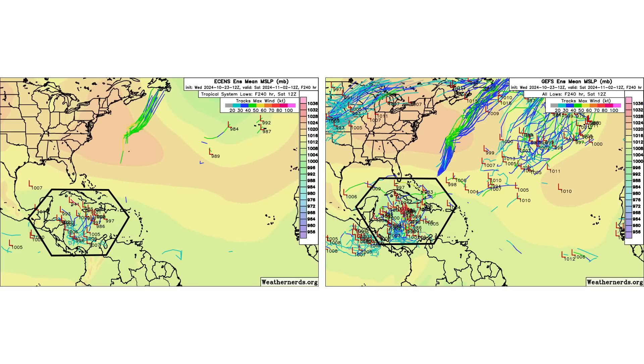The ensembles show that they're both in agreement that something may come out of the southern to western Caribbean. It just depends on when, how strong this wants to develop, and also how long it takes the MJO to get into that favorable environment. Right now it's saying the end of the month — going out to November 2nd, the beginning of November. We'll see if that holds true.